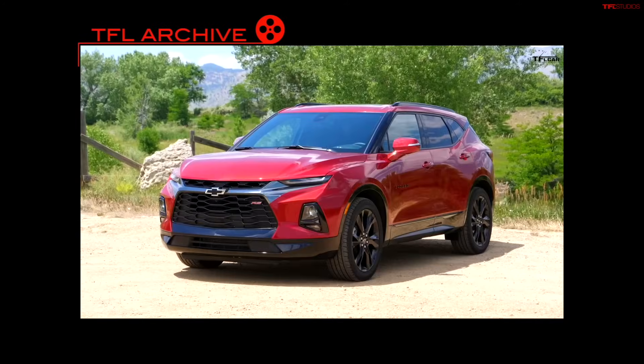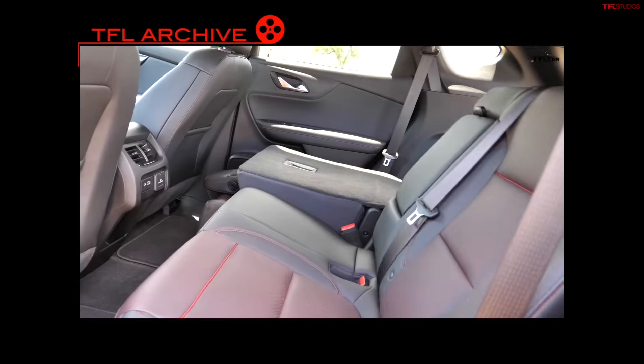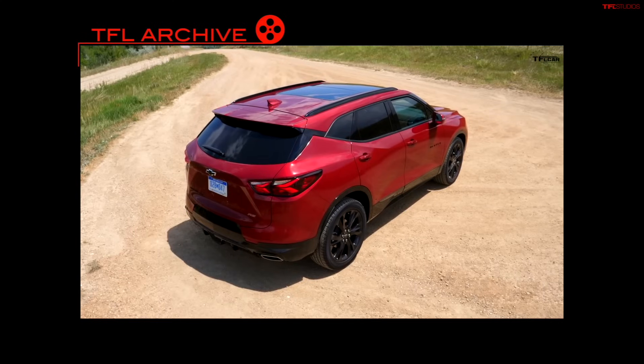Number 8 is the Chevy Blazer. I call it the B-Lazer — it's nothing like a classic Blazer. It's a nice crossover we've reviewed several times. It cannot go off-road; it has a decent all-wheel drive system and a very nice interior and decent powertrain. Average days on the lot is 65.9 and it starts at $31,644 average price. There's a front-wheel drive version and an all-wheel drive version. This could be a warning shot across Chevy's bow — once upon a time the Blazer competed with the Bronco, and you will not find a Bronco on either of these lists.